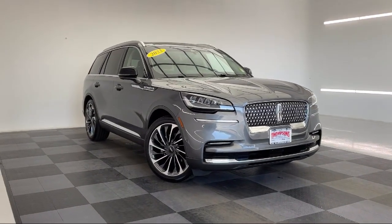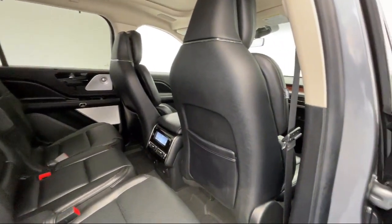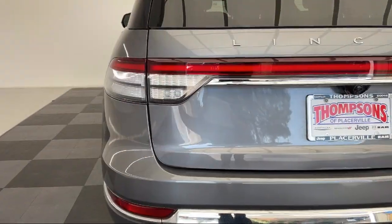It features a powerful and efficient turbocharged engine, front collision mitigation, lane keep assist, and has less than 35,000 miles on the odometer.